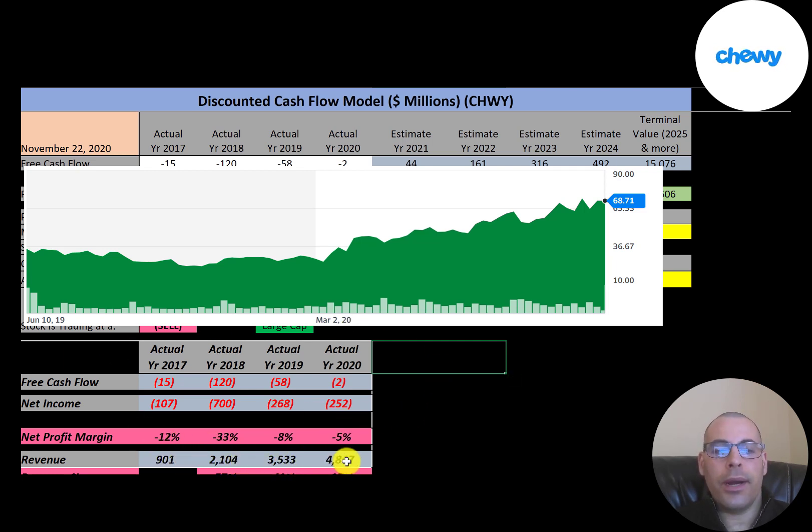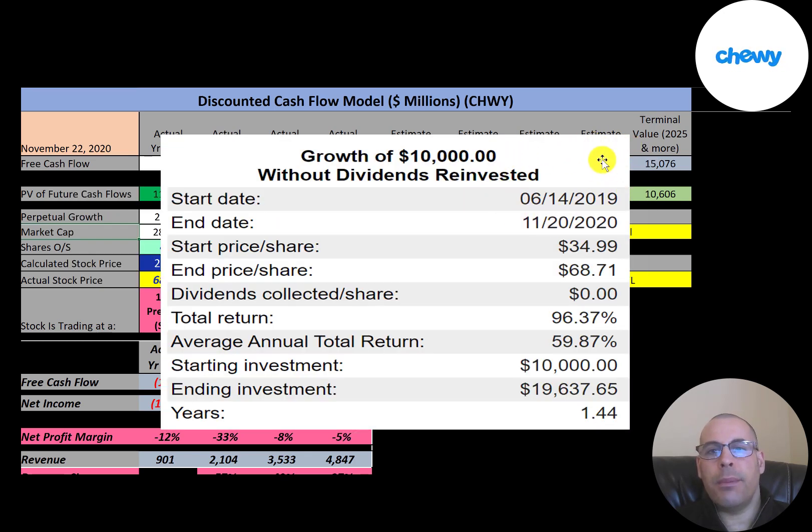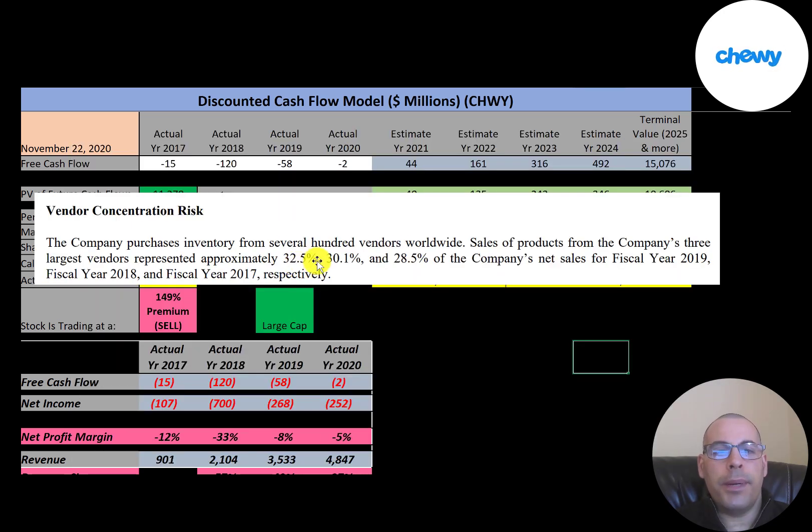Based on their revenue growth, the company is expected to turn a profit soon and generate significant free cash flow. The company has never paid a dividend and doesn't plan to. If you invested $10,000 at their IPO last year, you would have nearly doubled your money. Americans spend about $100 billion a year on pets. The pet industry is one of the most resilient — during the 2008–2010 recession, pet spending actually increased by 12%. Online pet product purchases grew from 7% in 2015 to 22% in 2019. Notably, 33% of the company's products come from just three vendors, which represents a concentration risk.